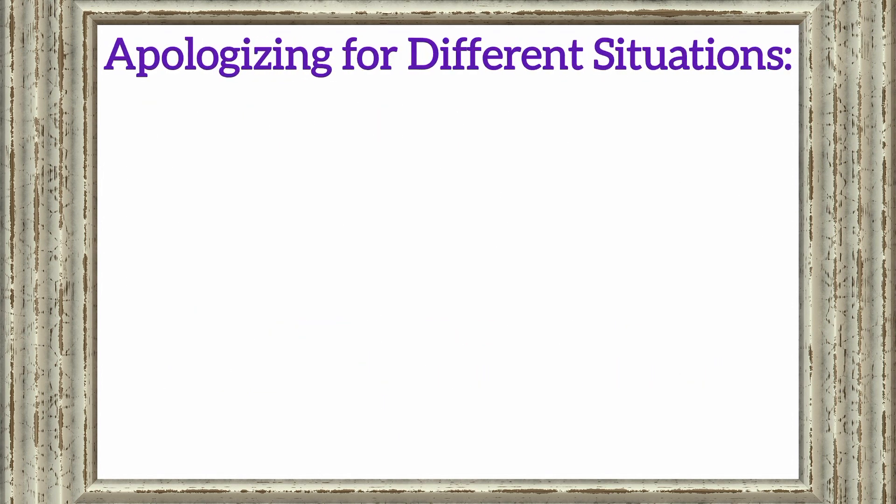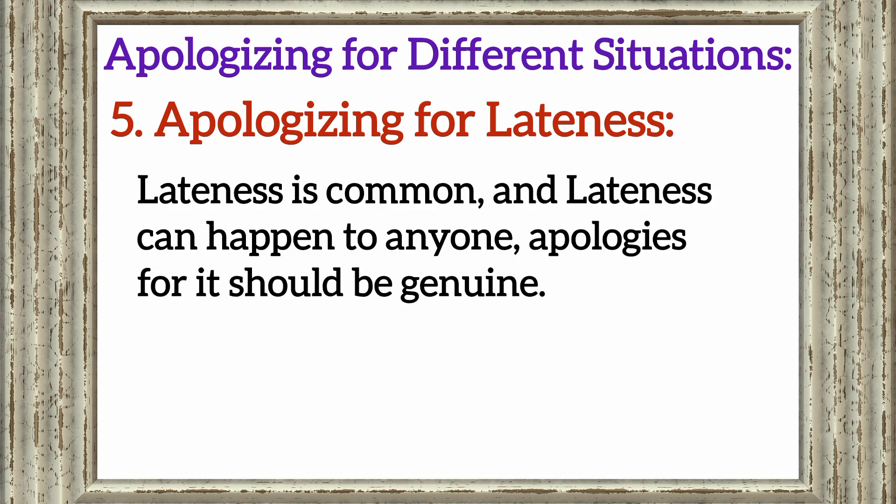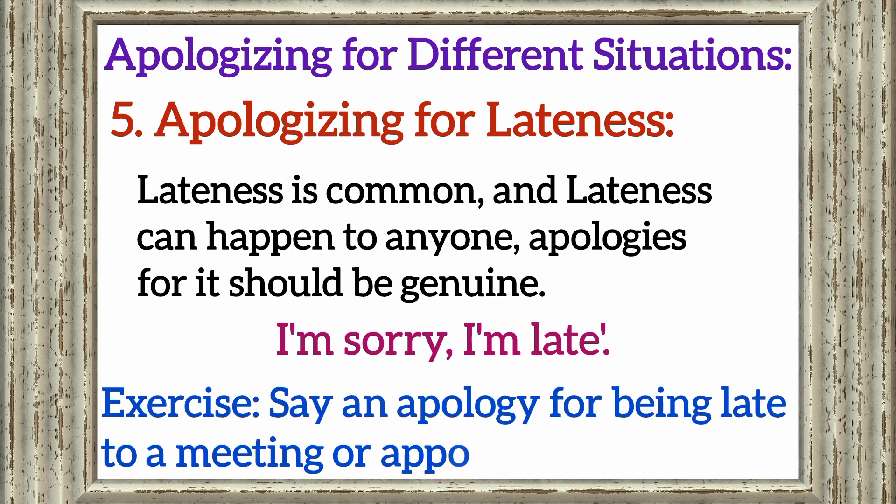Apologizing for different situations. Section 5: Apologizing for lateness. Lateness is common and can happen to anyone, so apologies for it should be genuine. Learn how to apologize sincerely for being late with phrases like 'I'm sorry I'm late,' and how to navigate this situation. Exercise: Say an apology for being late to a meeting or appointment.